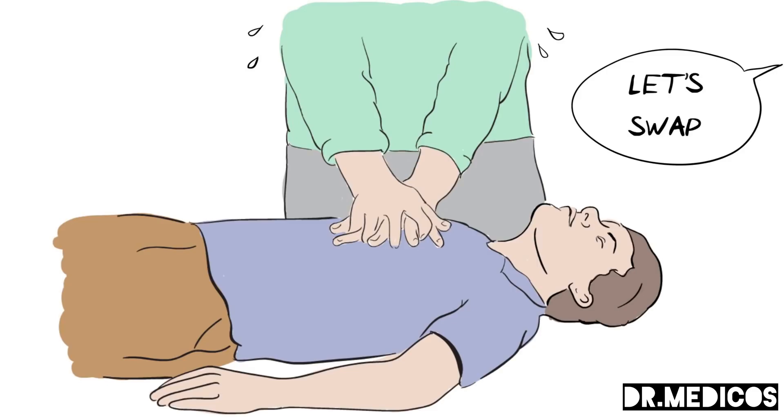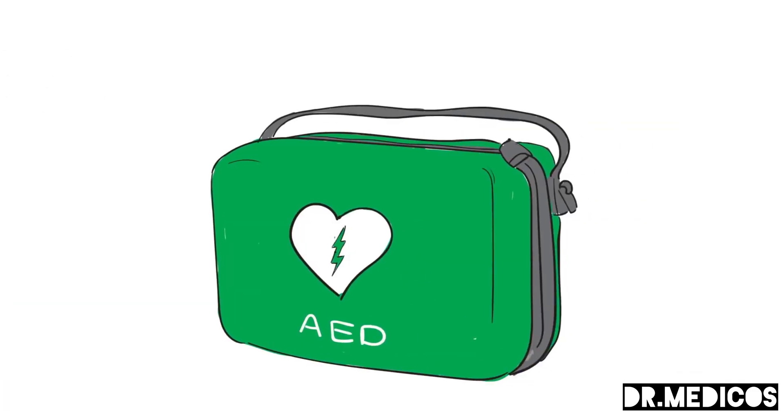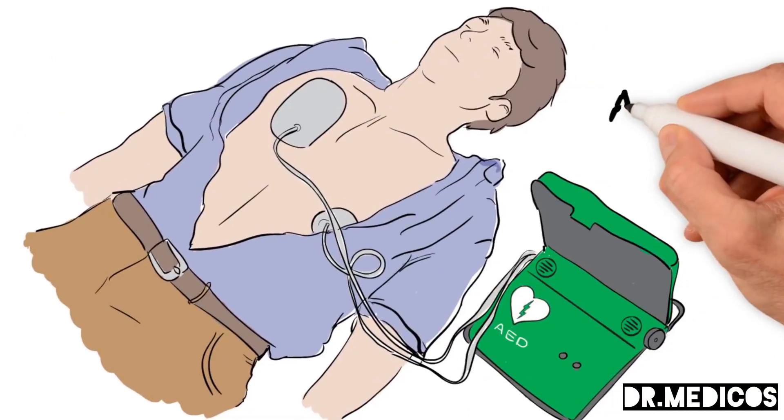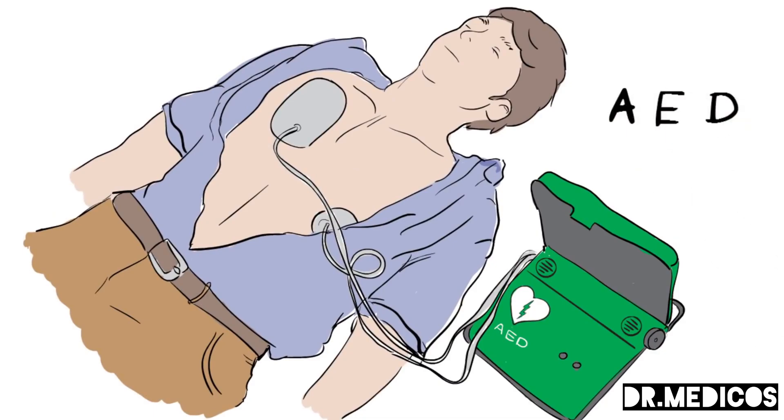Sometimes we can add another step — D. D is for defibrillation, which is about delivering a shock to restart the heartbeat. Some public areas and workplaces have an easy-to-use defibrillator on site called an automatic external defibrillator, or AED. Automatic means it is the machine that decides what to do, so you can't go wrong, and it even talks you through the steps. If there is no AED available, keep going with CPR until the ambulance arrives.